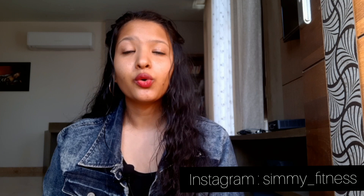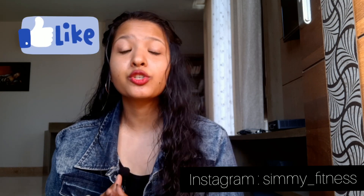So this is all with today's video. If you like the video, please like, share, comment and subscribe to my channel. And don't forget to follow me on Instagram. Bye!